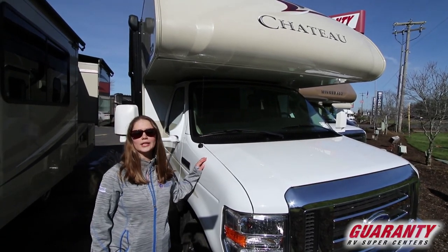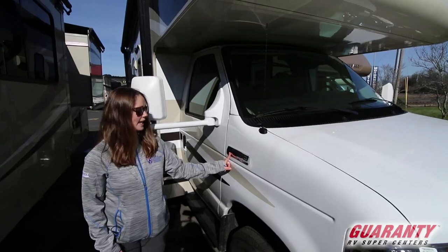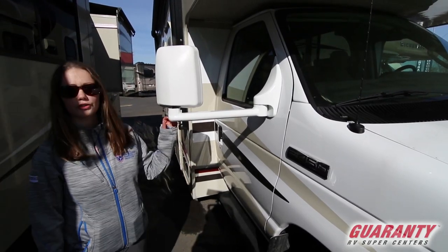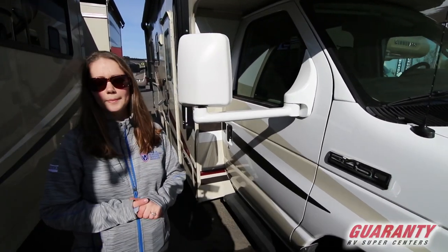This is a 2016 — a great used unit that we have on the lot right now. We've got a 450, that's the chassis we're sitting on by Ford Super Duty. We're on a V10 Triton engine with 305 horsepower and 420 pounds per foot torque.